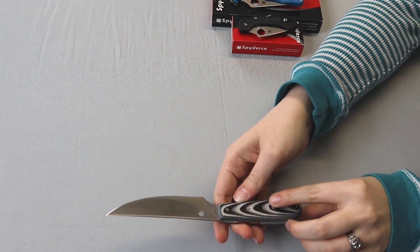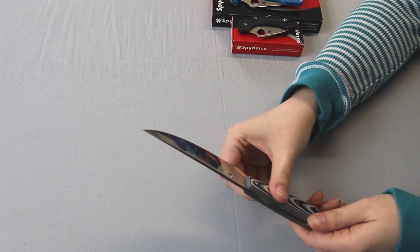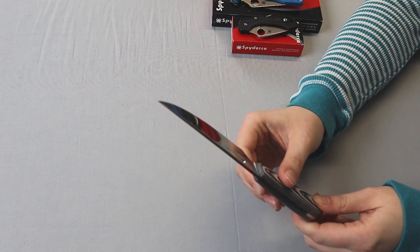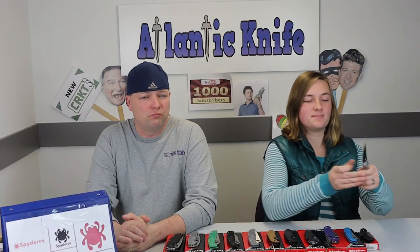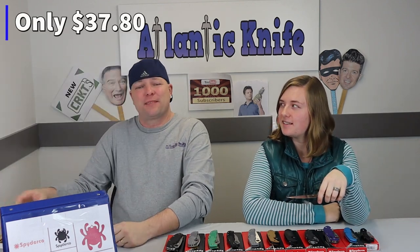We're excited about the Spyderco Bow River knife — we just had this knife on a knife of the week on our show, links in the corner if you want to catch that. I really don't regret it. Look at this thing, it is gorgeous. It's got the black and gray micarta handle, the lanyard hole, I think it was eight and a quarter inches overall, and it's got the 8Cr13MoV steel blade. I like this knife a lot. I see it listed at $38.99 but it's actually only $37.80.